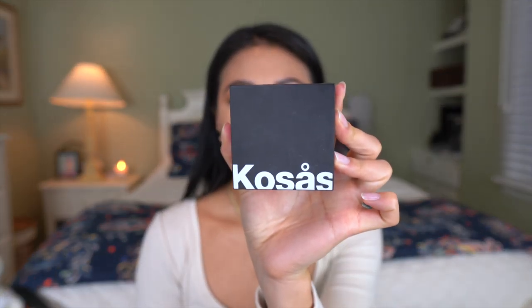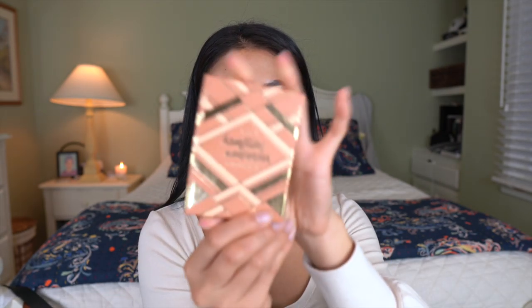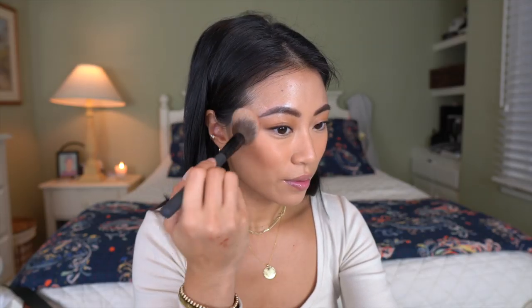Next I want to use a cream blush because for that girl next door look, I want the skin to look super natural and fresh. I'm using the Cosis Color and Light Cream Duo, blending it out and dragging it across my nose to keep it looking natural. Then I'm going in with the Tarte Hamptons Weekender Contour Palette — the same palette I used for my eyes — to bronze and add some color back to my face.